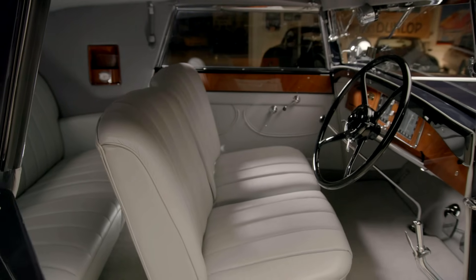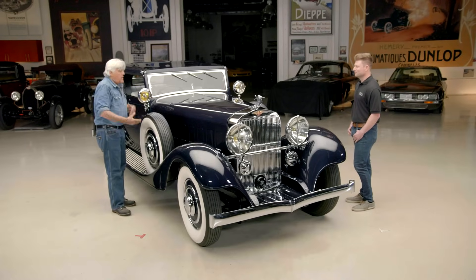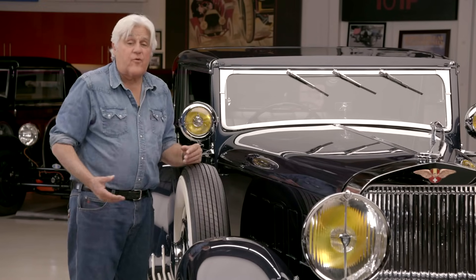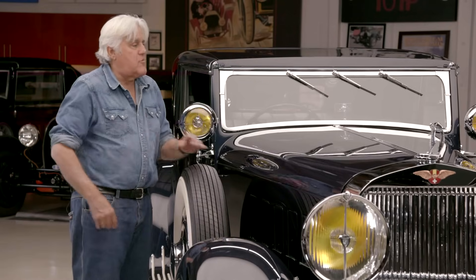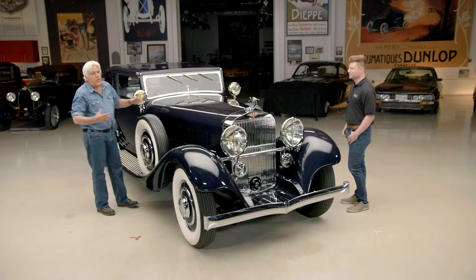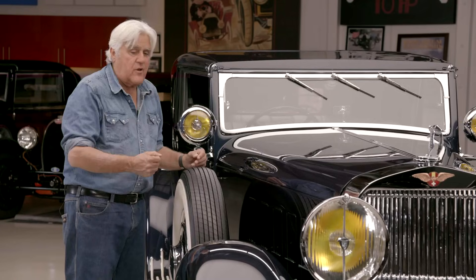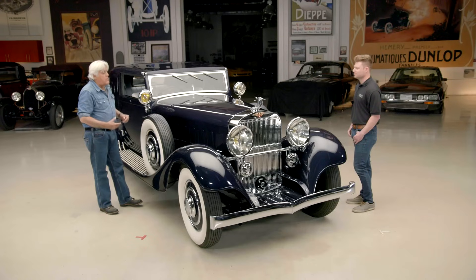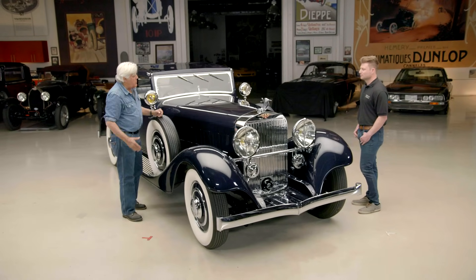It had a three-speed transmission because there was so much torque from this motor you didn't need four speeds. Back in the day that was a selling point — you saved one shift. People didn't like to shift; when the automatic came in, that was the greatest invention since sliced bread. You could put this thing in third gear and pull away almost from a stop, or slow right down to four or five miles an hour, floor the accelerator, and pull away smoothly.